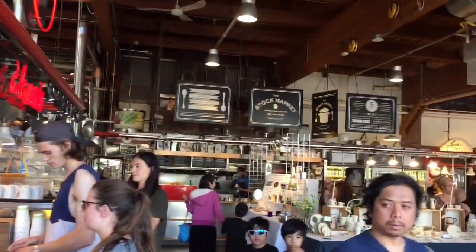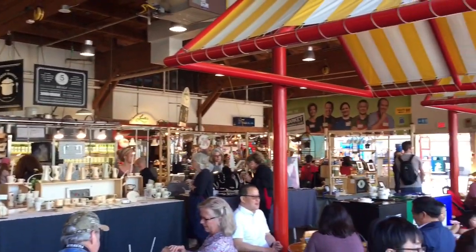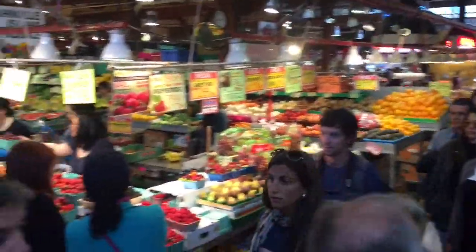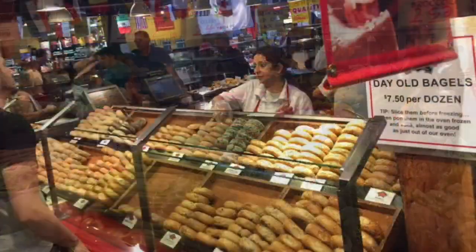Aside from the views, it's an incredibly popular place to eat and buy some groceries. The high quality of the food at this market is why both restauranteurs and residents keep coming back.